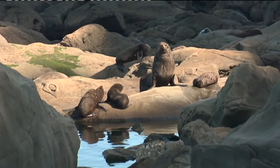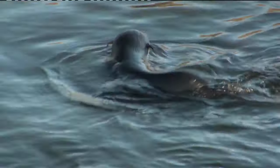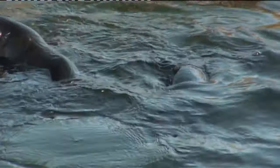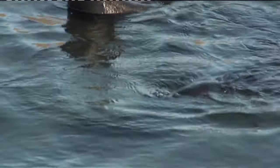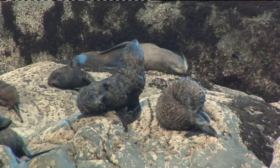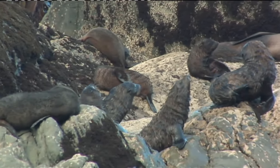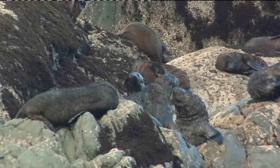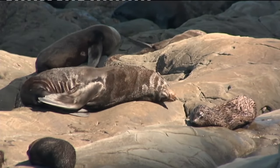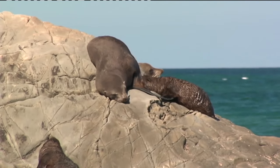How do the young pups learn to swim? They just find little pools and play in those pools until they're about nine months old, and they'll be suckled all that time. The female will be feeding them most days at first, then it goes to two or three days, maybe once a week. The pups stay around in little groups, playing together, and the female will come back, sort out her own pup, feed it, and then go back to sea again.